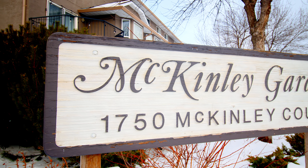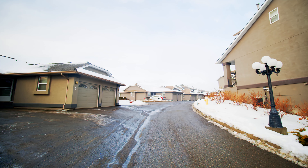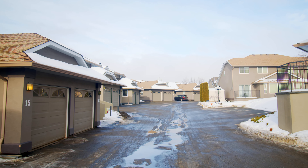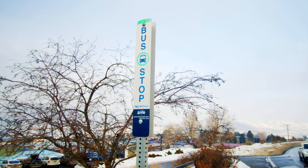1775 McKinley Court and 1750 McKinley Court are two townhouse complexes centrally located between Spring Hill and Glen Eagles in Sahali. Every single unit in both developments has a garage, with a combination of basement walk-ups and level entry units. All have direct access to trails, shopping, amenities, and buses.